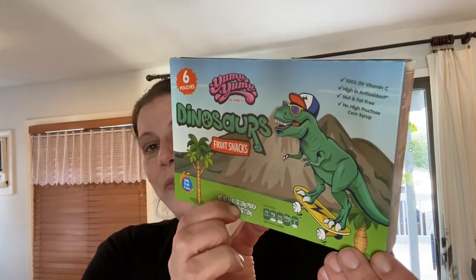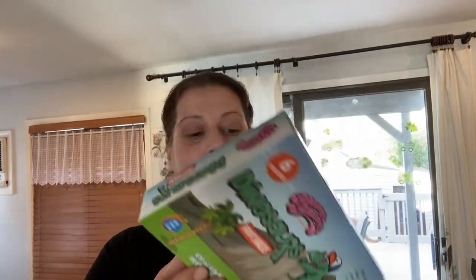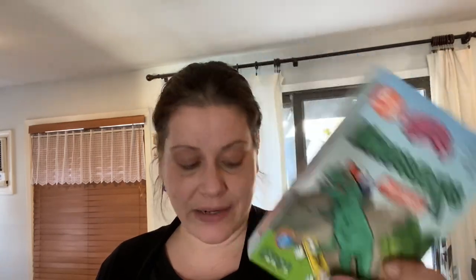In the fruit snacks, I picked up one box of the dino fruit snacks — you get six packs. They are by Yummy Yummy and they're made in Turkey. I've seen mermaids, unicorns, sharks, and these dinos. They've come out with a lot of varieties now.